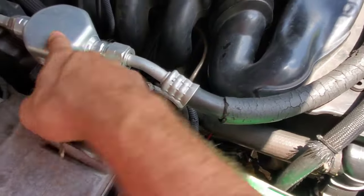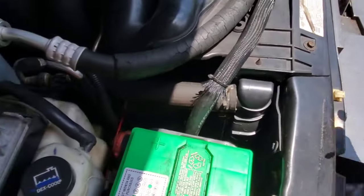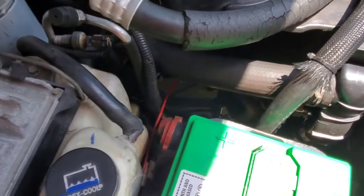I did replace the dryer, AC compressor, and AC condenser in the front. I replaced the entire AC system myself, including the radiator because it needed it — it was leaking really bad.